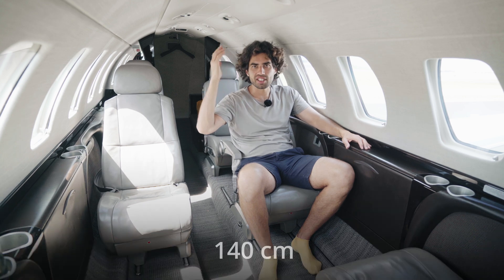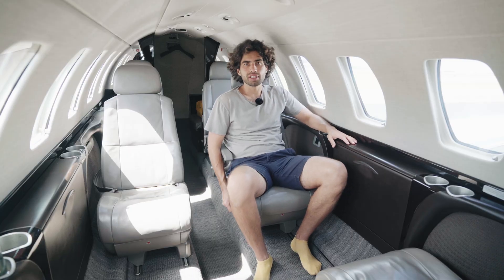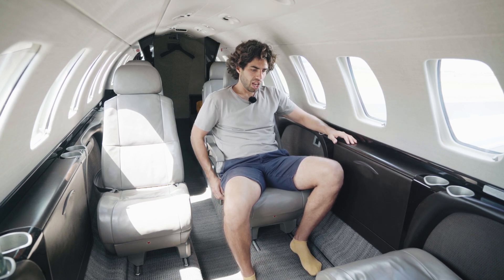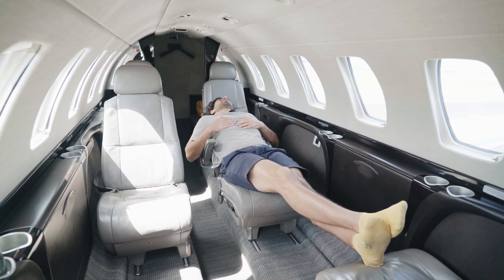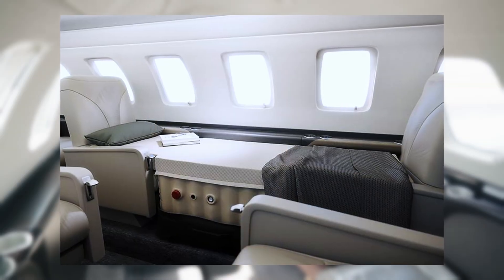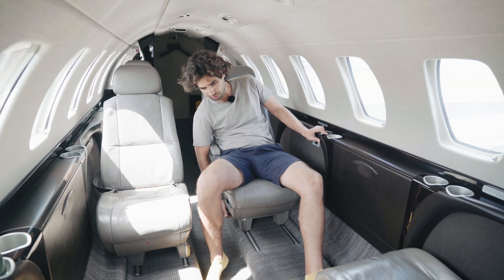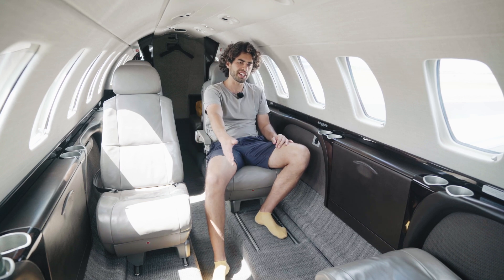The ceiling height in the CJ3 Plus is 57 inches and the length is 58 inches. It's not a lot, but most of the time in flight you spend sitting down, relaxing or doing some work. The seat moves out into the middle of the cabin so you get more room. You can also recline the seat all the way down into a comfortable sleeping position. There are jet beds available — you can inflate a mattress and have a full flat bed. With four adults in club seating, you can move the seats all the way back and have enough room for normal-sized adults.